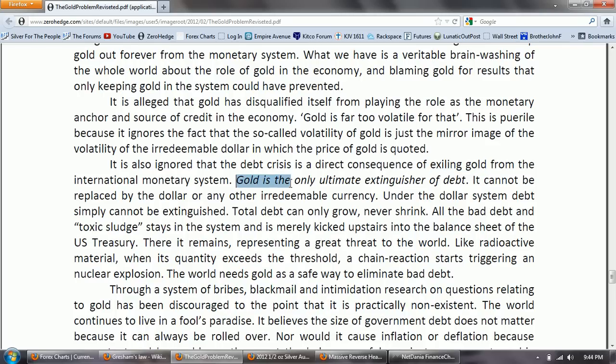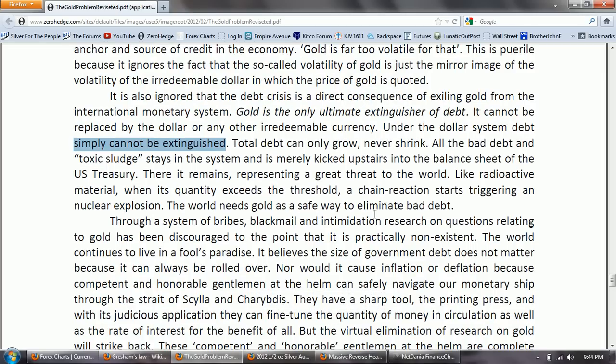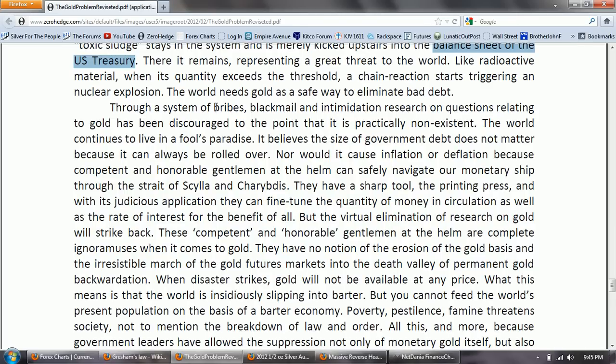'Gold is the only ultimate extinguisher of debt' — though I believe silver as well. 'It cannot be replaced by the dollar or any other irredeemable currency. Under the dollar system, debt simply cannot be extinguished. Total debt can only grow, never shrink. All the bad debt and toxic sludge stays in the system and is merely kicked upstairs into the balance sheet of the U.S. Treasury. Like radioactive material, when its quantity exceeds the threshold, a chain reaction starts triggering a nuclear explosion. The world needs gold as a safe way to eliminate bad debt. Through a system of bribes, blackmail, and intimidation, research on questions relating to gold has been discouraged to the point that it is practically non-existent.'